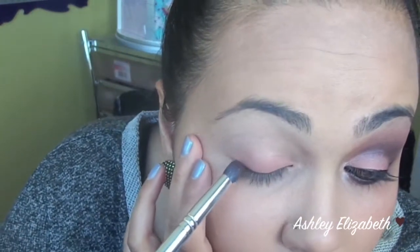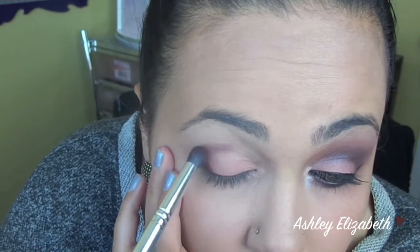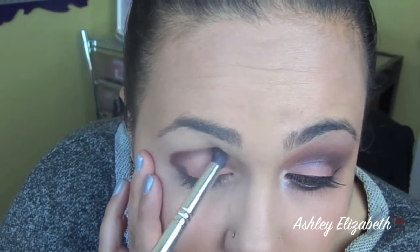Next you're going to go into the deep brown color, and I'm going to use a dense smudging brush to apply this. I'm going to apply it in the outer corner and just drag it up into my crease as well, really defining my outer V and crease.